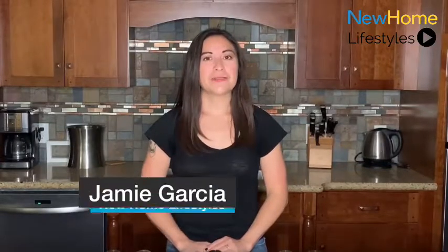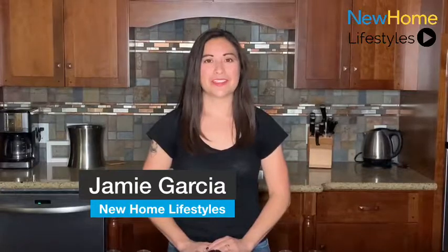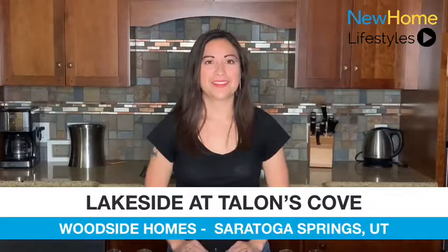Hi, I'm Jamie, and welcome to New Home Lifestyles, showcasing the best in new home design from around the country. Today is Woodside Wednesday — we're in the Lakeside at Talens Cove Community. Let's get started.